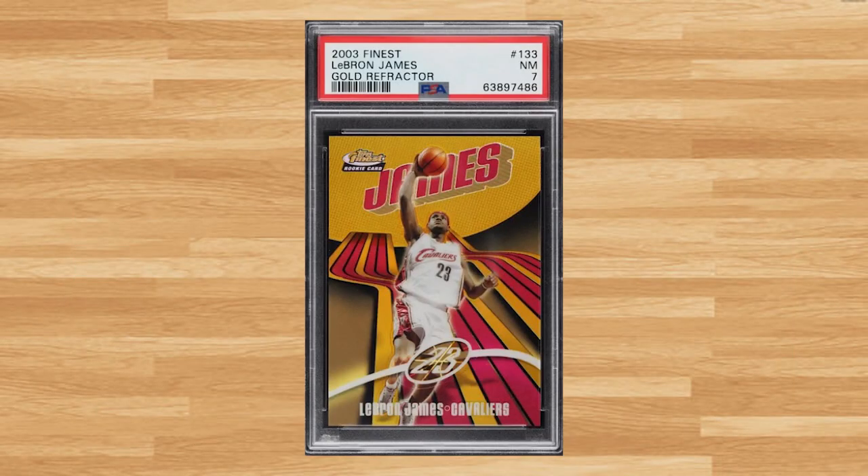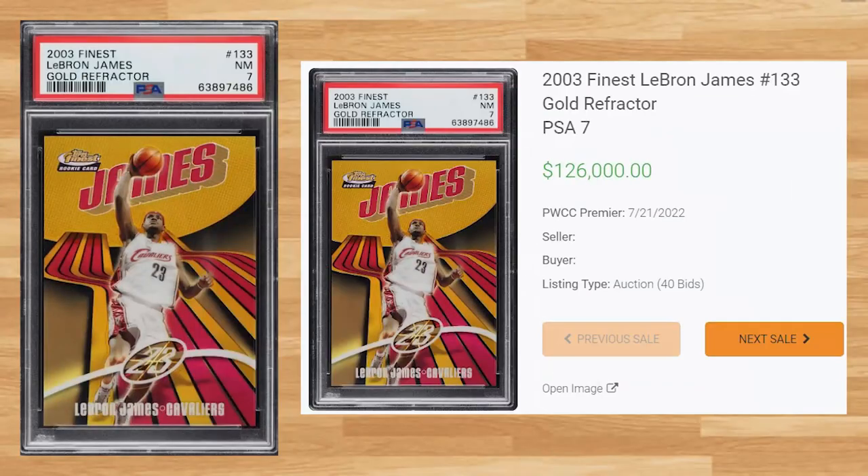Coming in at number 11 is this 2003 Finest LeBron James Gold Refractor, card number 133. This PSA 7 received 40 bids at the PWCC Premier Auction on July 21st and sold for $126,000. This sell is down, as this exact PSA 7 certification number sold for $288,000 at a Golden Auction back in April of this year. Serial numbered out of only 25, the all-time record sell of this gold refractor is still held by a BGS 8.5 that sold for $295,200 at a Golden Auction back in March of 2022.